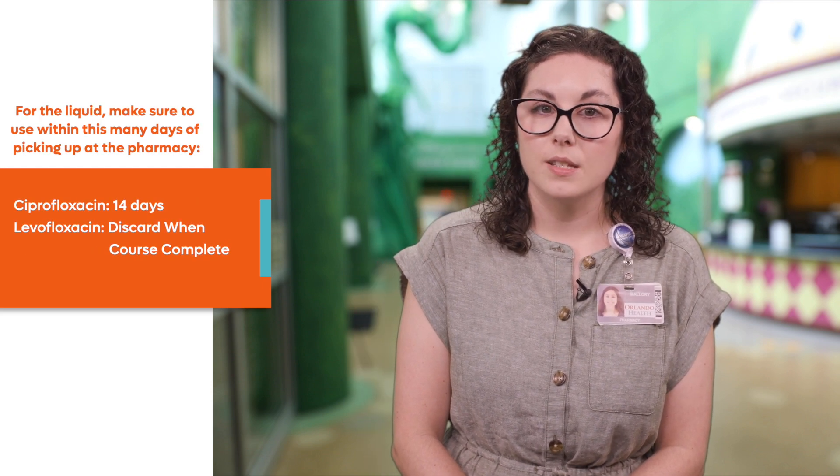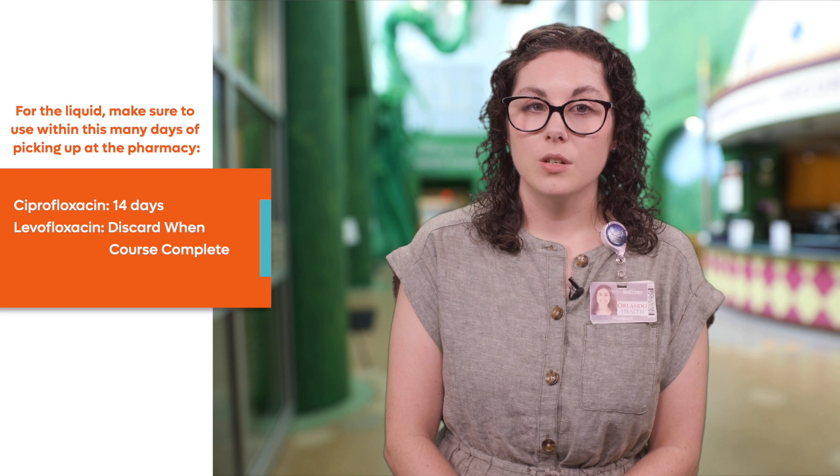When you get home, keep the medication in a dry place away from heat or moisture. Review the package insert or talk to your nurse or pharmacist about whether or not this medication needs to be refrigerated. Fluoroquinolone antibiotics are extremely helpful to treat all different types of infections. Make sure to listen closely to instructions described by your doctor so you know if or when to return to the emergency room or be seen by the primary care physician.